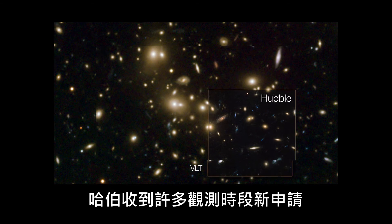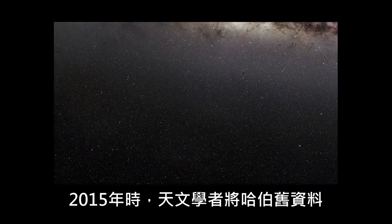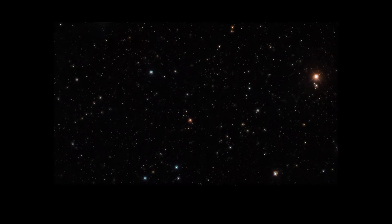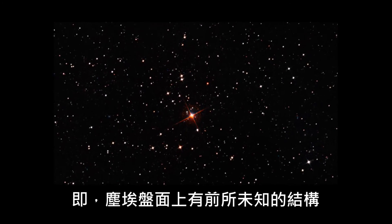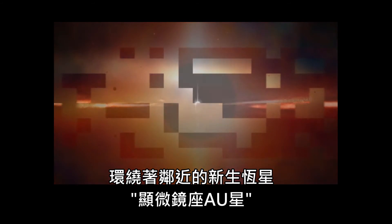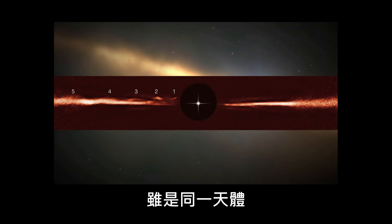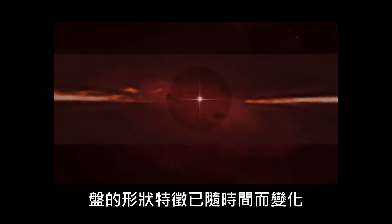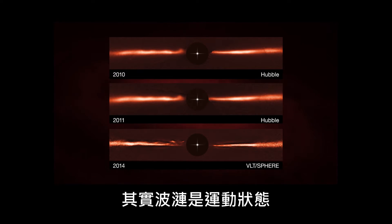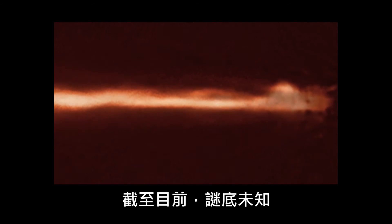Many requests for telescope time are to follow up studies of targets investigated previously. In 2015, astronomers combined older Hubble data with new observations from ESO's Very Large Telescope, which had just been used to discover previously unknown structures within the dusty disk surrounding the nearby young star AU Microscopii. Only on comparison with earlier Hubble images was it discovered that the features on the disk had changed over time — those ripples are actually moving, and very fast. A sign of something truly unusual going on, and still today an unsolved mystery.